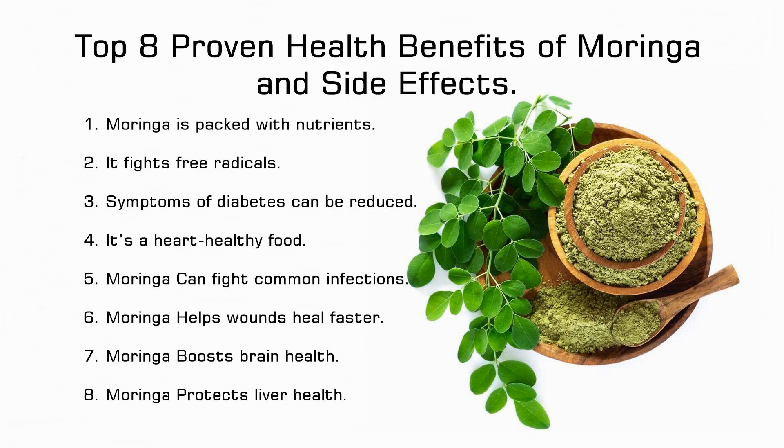Benefit 1: Moringa is packed with nutrients. Apart from containing vitamins, minerals, calcium, and potassium, moringa is rich in amino acids. United States Department of Agriculture research has shown that moringa contains 18 of the 20 amino acids — building blocks of proteins found in the human body. In her book Miracle Tree, Dr. Monica Marku writes that moringa is one of the few plants that contains all 9 essential amino acids the body cannot produce.